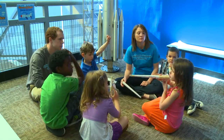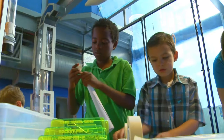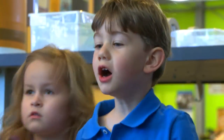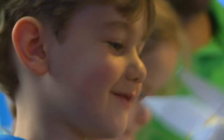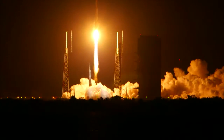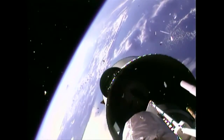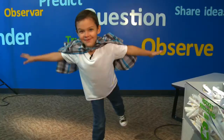Now, these rocket engineers will talk about what worked and what didn't work, and maybe change their designs again. That's what it means to think like an engineer. You can, too. I love rockets. I can think like an engineer. I'm a rocket man.